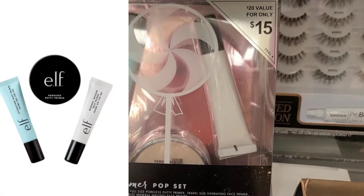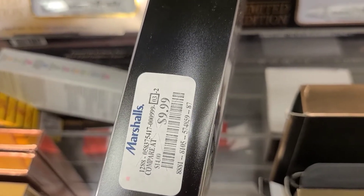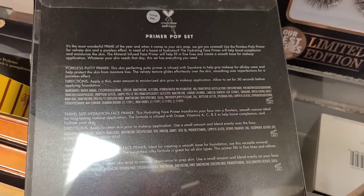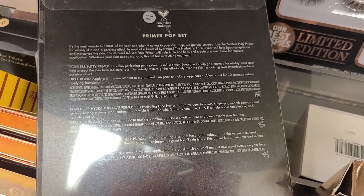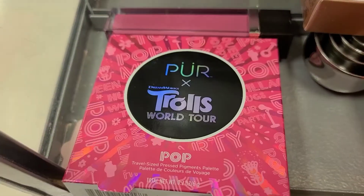The elf Primer Pop Set has three different primers, including the most amazing and famous primer ever — the elf Putty Primer. This kit is going for $9.99. Their putty primer is incredibly well known and I was super thrilled to see this here.